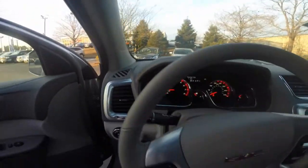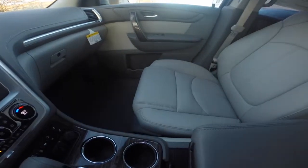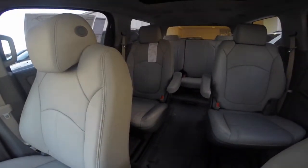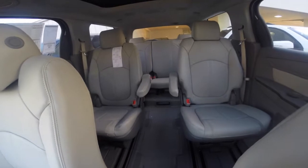Let's take a step inside and look at some of the interior features. French stitch seating emphasizes comfort with refined soft-touch materials throughout the cabin. The Acadia lets passengers ride in comfort, allowing easy third-row access through the SmartSlide seating system.